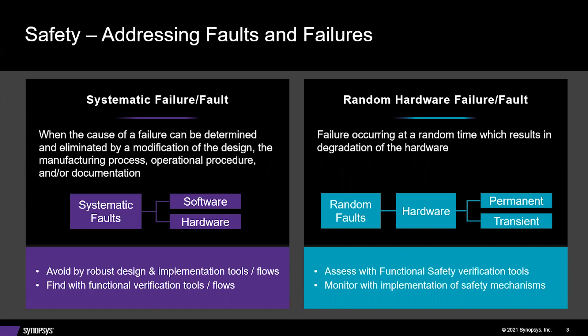Systemic faults can happen in both software and hardware. What we'll cover today is more random hardware faults. After you've perfected the design for safety, what can happen when you implement the design in the field—whether in space or in an industrial machine? Failures can occur at random times, resulting in degradation of the hardware. Random faults can affect the hardware and can be permanent or transient. You assess these with functional safety verification tools and monitor them with implementation of safety mechanisms.